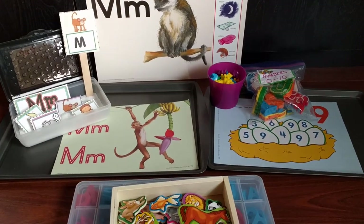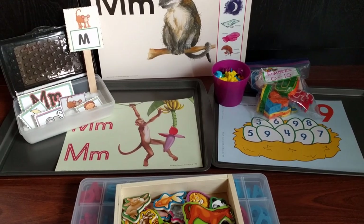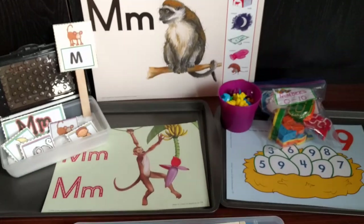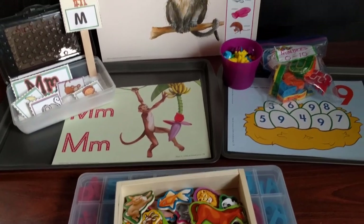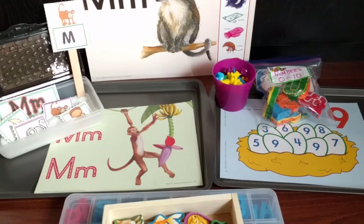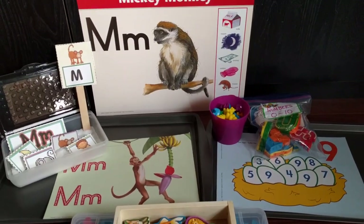Hey guys, Amanda here from Faithfully Homemade, and I am finally back to do a video. This video is my preschooler's homeschool lessons and activities for day 40. He is 2 years old, so keep that in mind as you look at these activities.